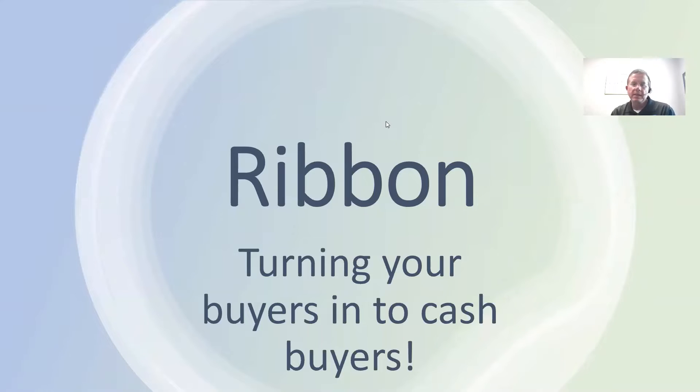This is a talk about Ribbon. Basically, the way we explain it to people is this is how you turn buyers into cash buyers. When this program first came out years ago, it was really designed for situations where someone's got a house to sell and they didn't think they could make the sale contingency work.